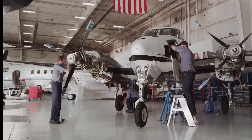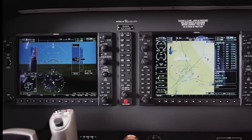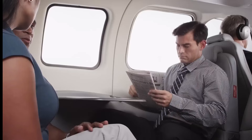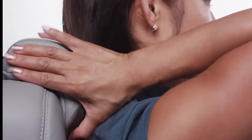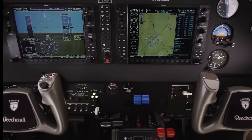The Baron G-58 is equipped with two powerful piston engines, providing redundancy and safety in case one engine encounters an issue. It has a comfortable and roomy cabin that can accommodate up to six passengers. With plush seating and ample headroom, passengers can enjoy a pleasant and relaxed flying experience. This aircraft is fitted with state-of-the-art avionics and navigation systems, including a modern glass cockpit.